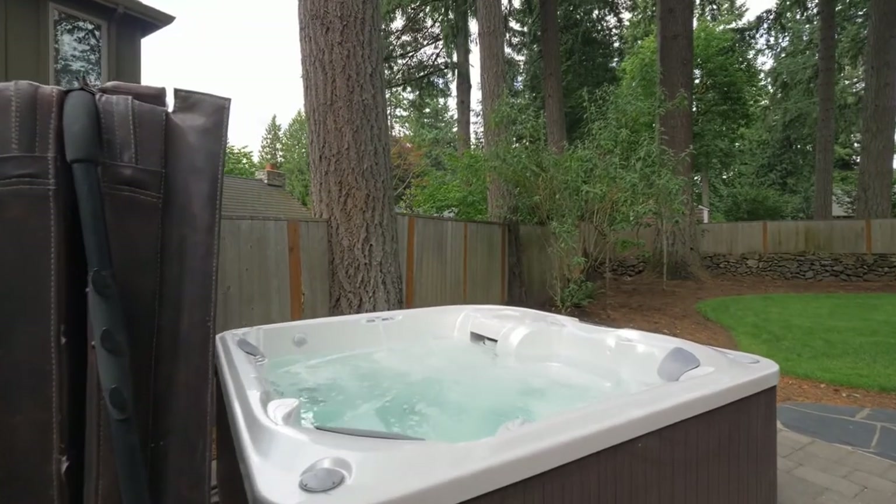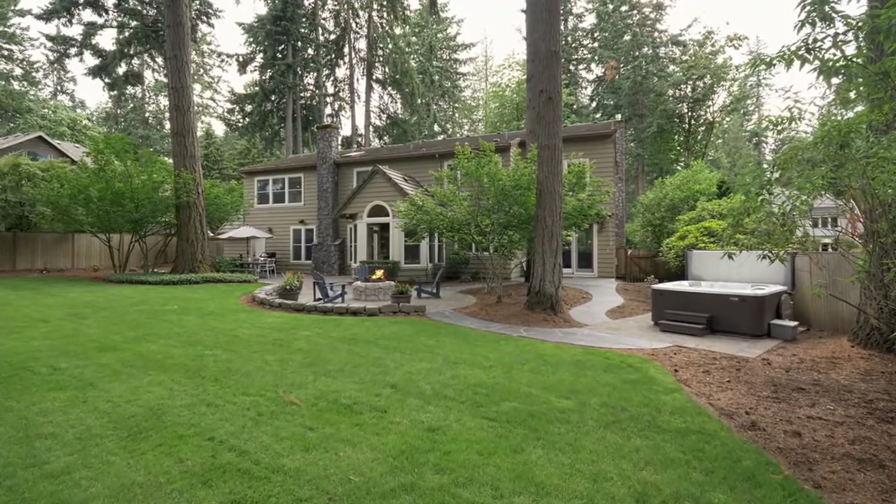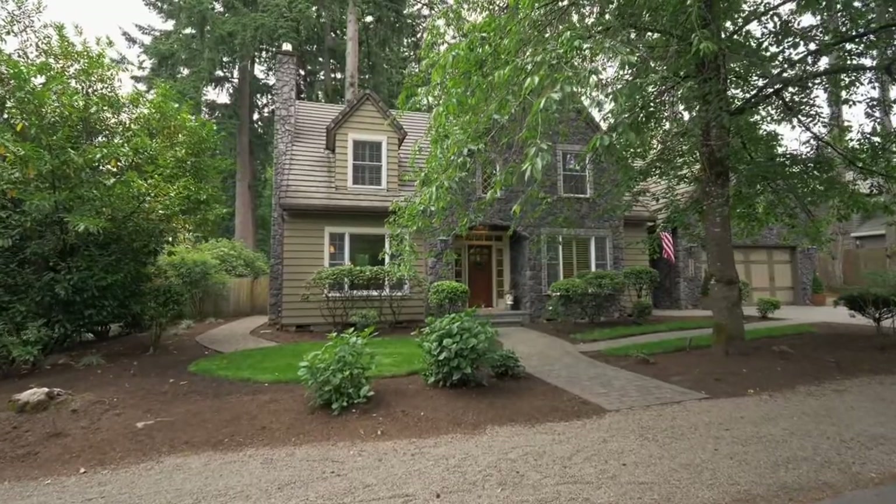A life of luxury and comfort with your own three lake easements to beautiful Oswego Lake in one of Lake Oswego's most sought-after neighborhoods. It's all here ready for you to call home.